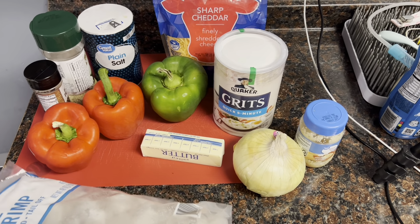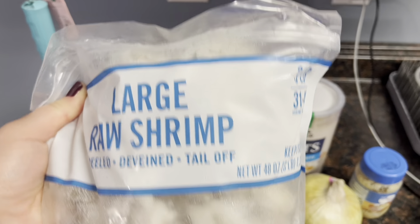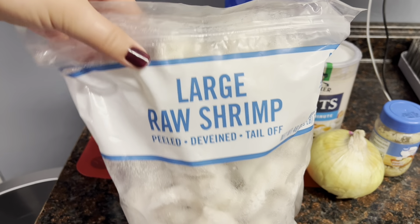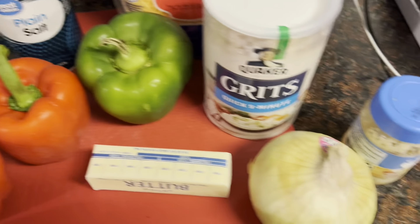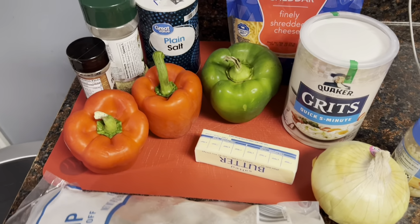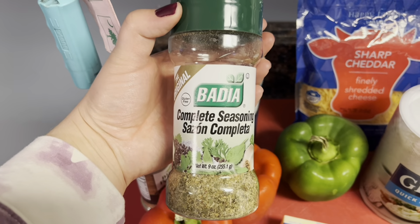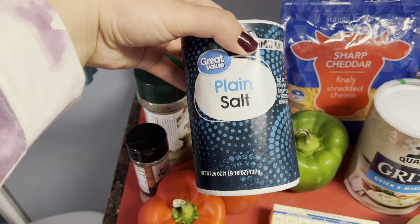Alright, now it's time to show you my shrimp and grits recipe. I kind of looked up a few different recipes and made it my own over the past few times I've made it. You're going to need some shrimp — we buy the bigger bag of frozen shrimp from Sam's Club and just use what we need. A couple of bell peppers, I use red and green because those are my favorite, and then a few different seasonings.